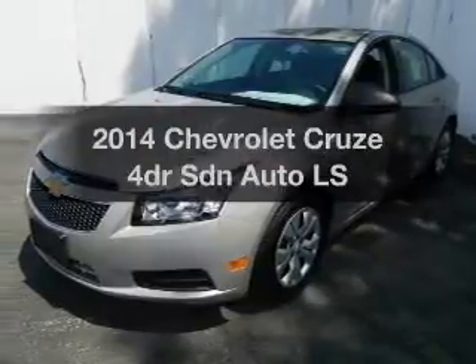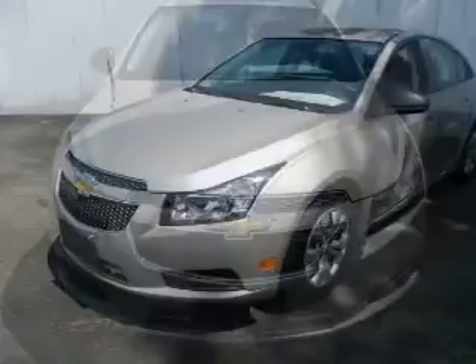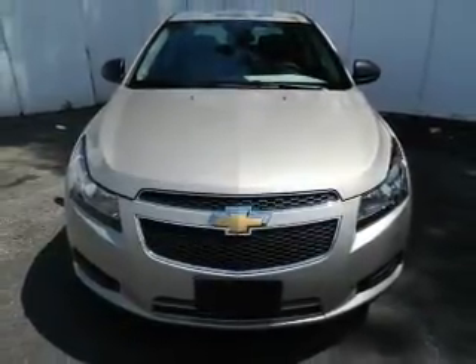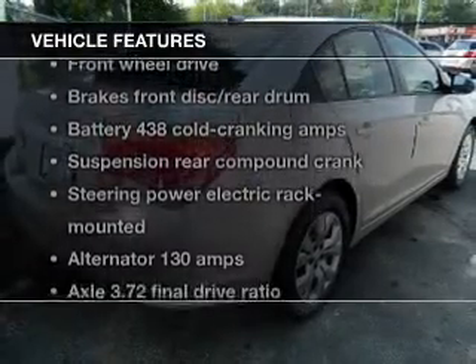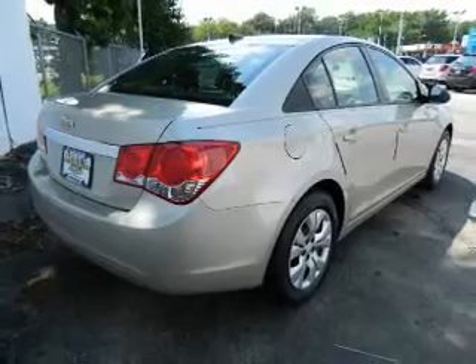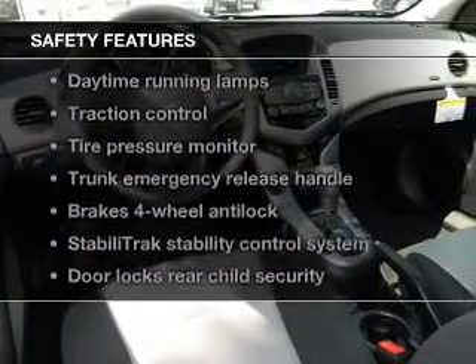Travel the roads in style and comfort in this great vehicle with a reliable engine connected to a smooth shifting transmission. Brake safely with the anti-lock braking system, and with these notable features you won't want to miss out on the opportunity to own this amazing ride. Keyless entry, air conditioning.